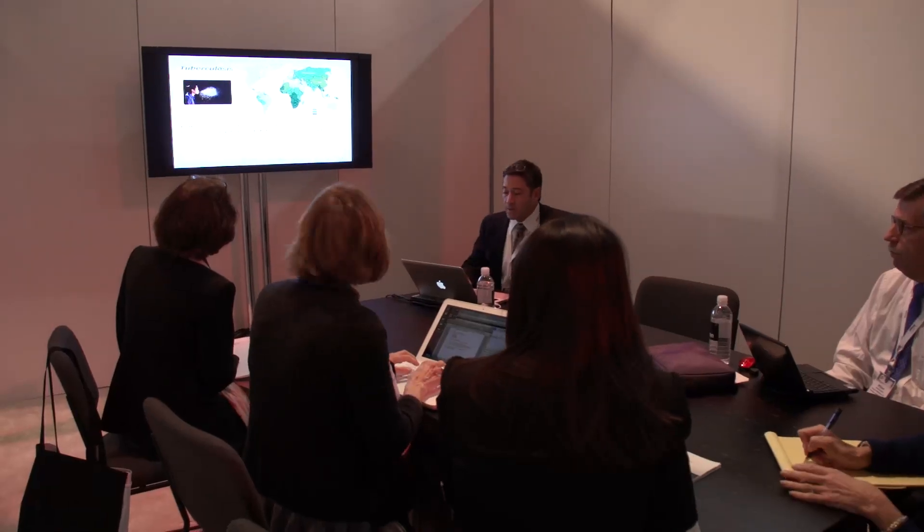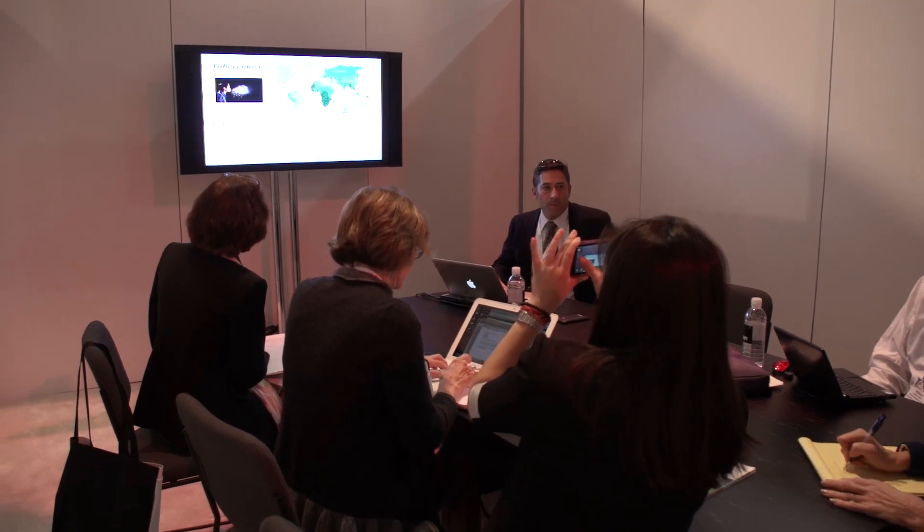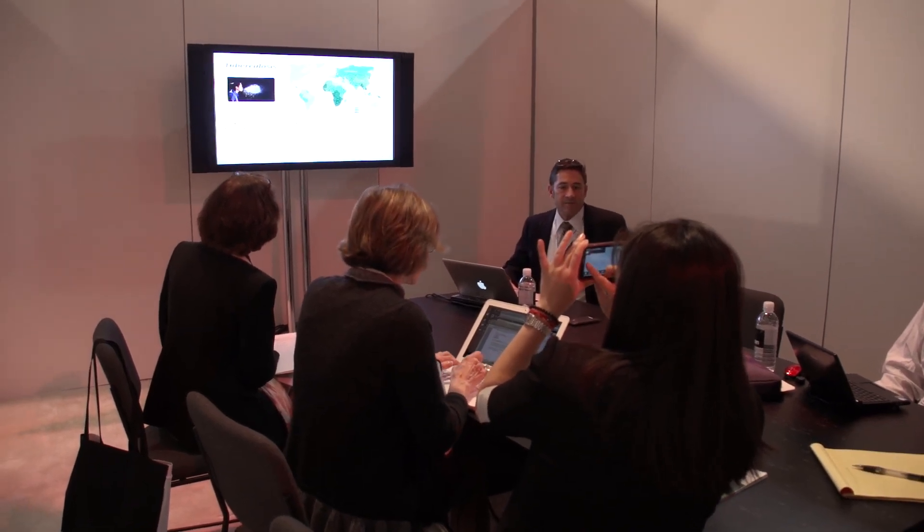The video gets automatically uploaded in an encrypted fashion to a secure HIPAA-compliant server at UCSD, where the health department can then log into a secure website and watch the video.